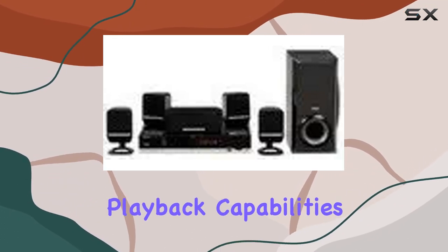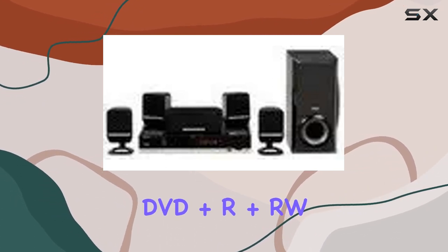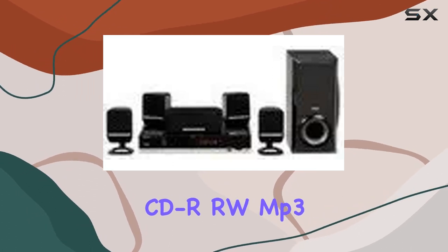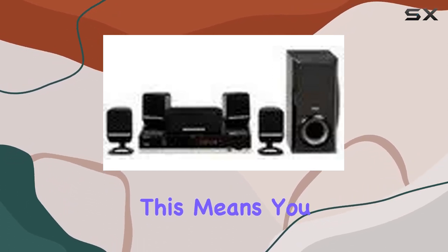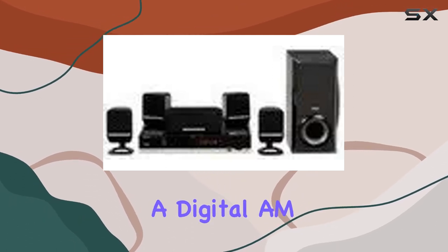The multi-format playback capabilities are impressive, supporting DVD, DVD+R, DVD+RW, DVD-RW, CD, CD-RW, MP3, WMA, VCD, SVCD, and JPEG formats. This means you can enjoy a wide range of media without any compatibility concerns.